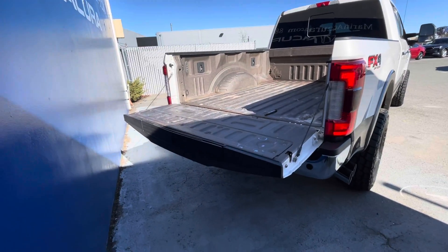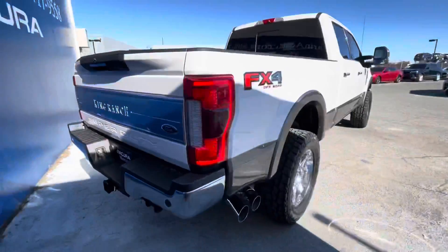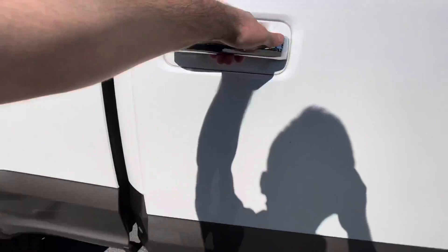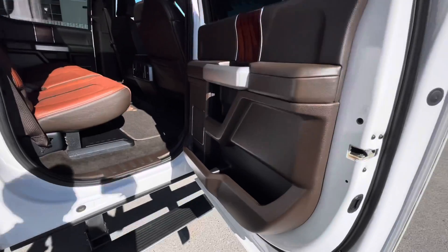It also features dual zone air conditioning, smart device integration, Apple CarPlay, privacy glass, keyless entry, steering wheel controls, and heated mirrors. It also has adaptive cruise control and collision warning.